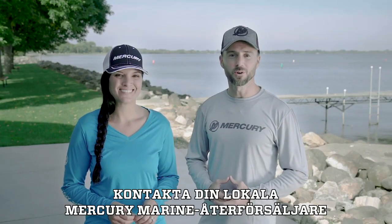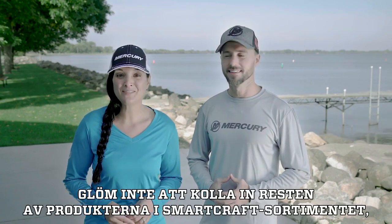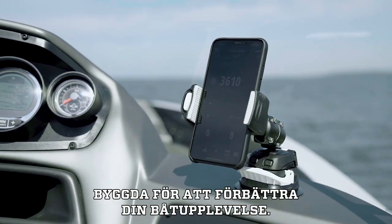Contact your local Mercury Marine dealer to see if VesselView is compatible with your boat. And be sure to check out the rest of the smart craft suite of products built to improve your boating experience.